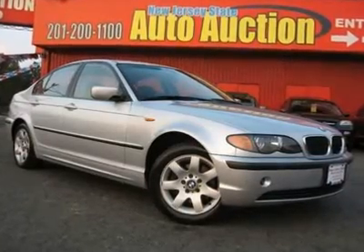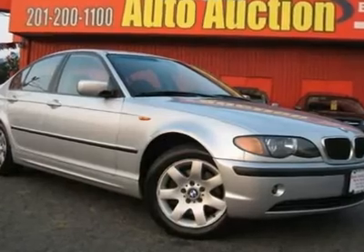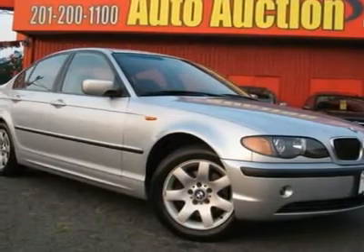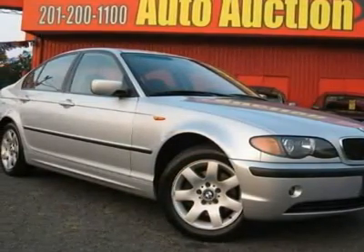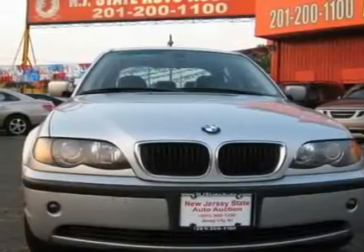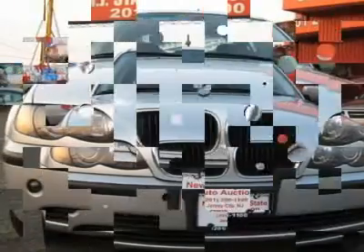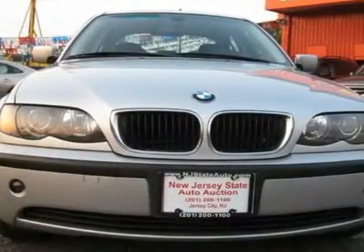This 2004 BMW 3 Series 4-door 325xi Sedan AWD features a 2.5L L6 FI DOHC 24V 6-cylinder gasoline engine. It is equipped with a 5-speed manual transmission. The vehicle is Titanium Silver Metallic with a Black Leather interior.